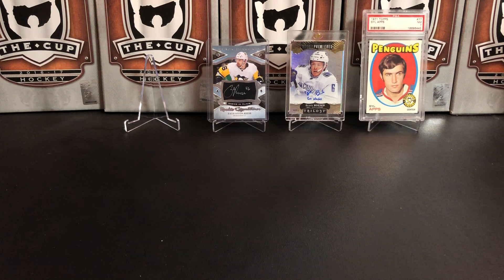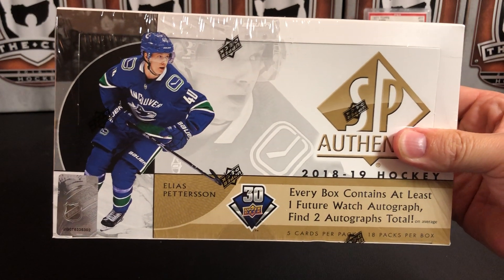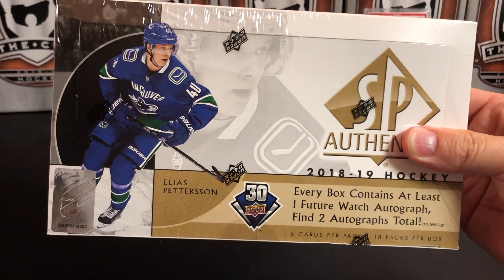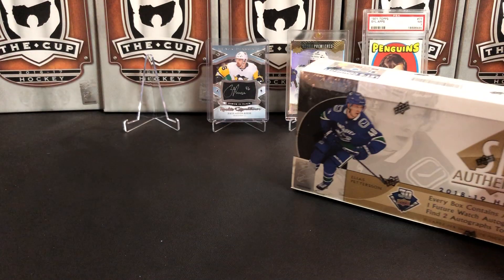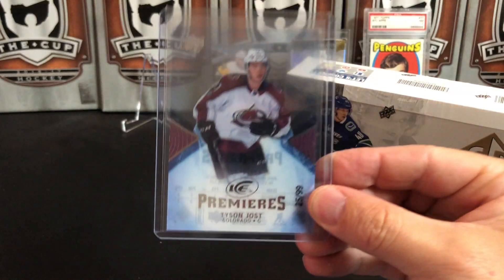It's a great day for hockey cards and today we're going to take a look at SP Authentic 18-19, but before we get to that, as usual, we're going to take a look at another card in my collection.